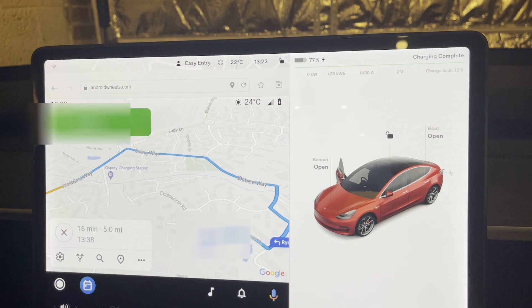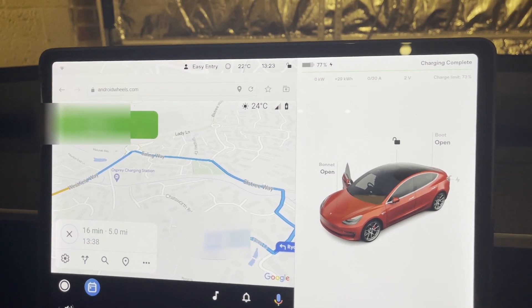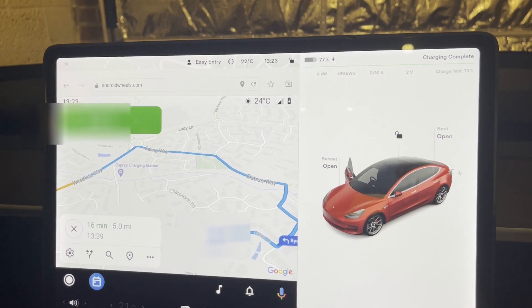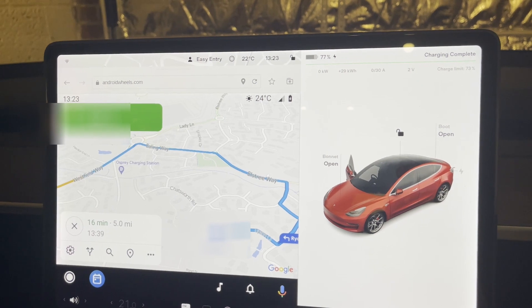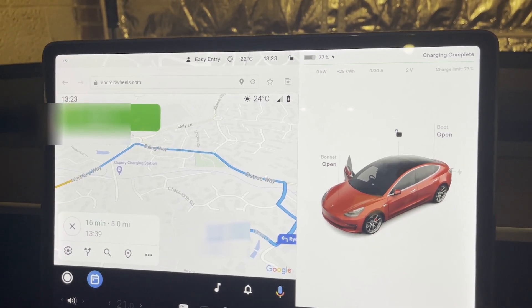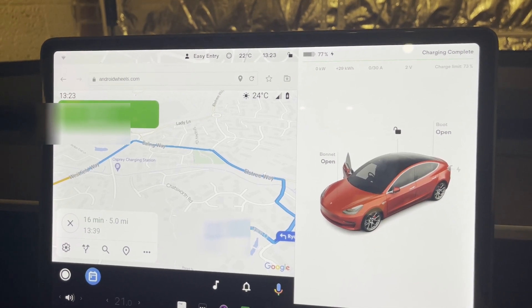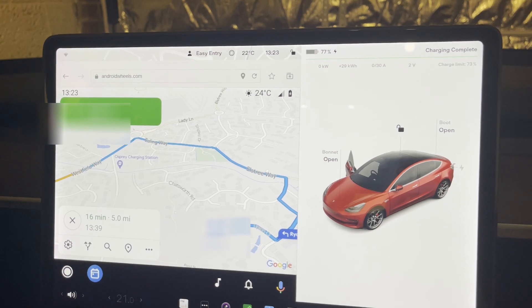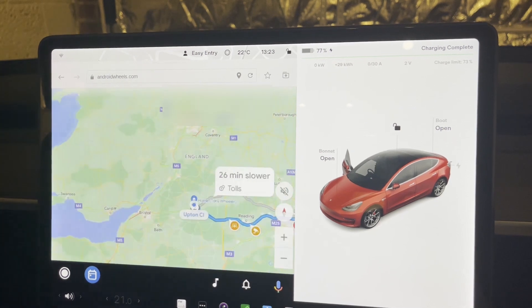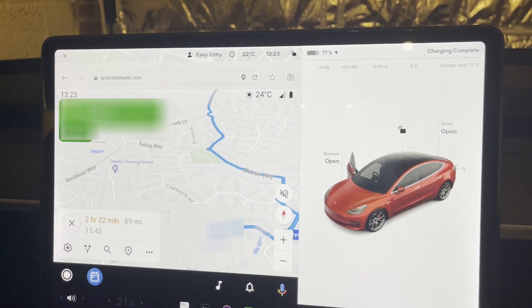Alexa, stop. Alexa, navigate to Tower Bridge in London. [Alexa responds]: Would you like directions to Tower Bridge on Tower Bridge Road in London? Yes. [Alexa]: Okay, getting directions. Well, that works perfectly well, so here we go.